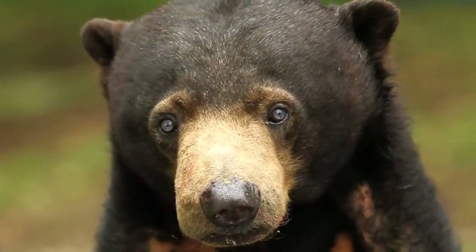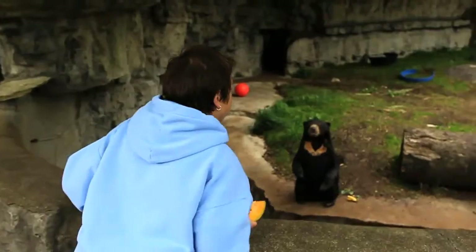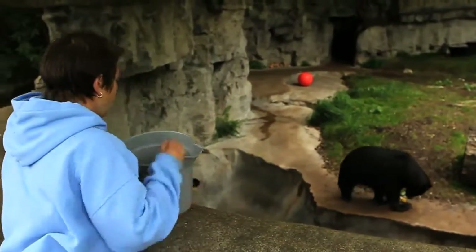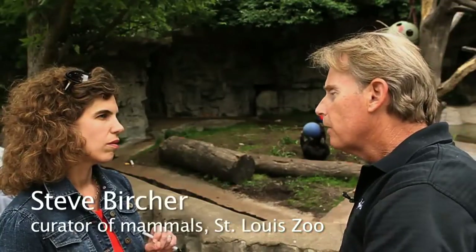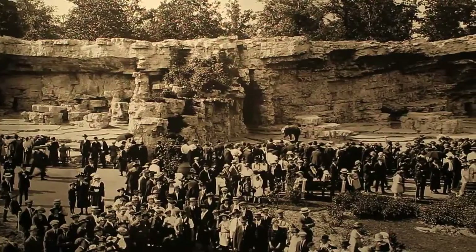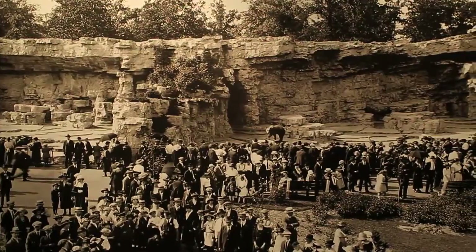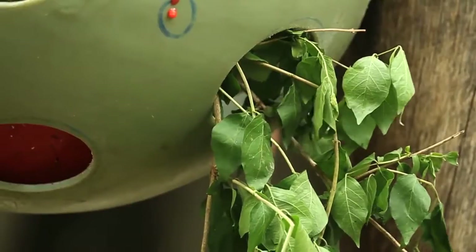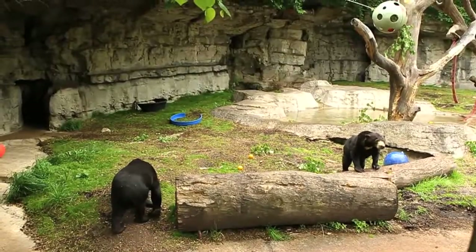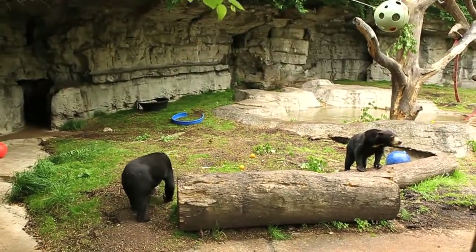Rimba! Hey, big bear! A hundred years ago, exhibits were much simpler than they are today. They were basically concrete with some metal bars, those kinds of things. But what you see today is a much more natural environment for the animals.